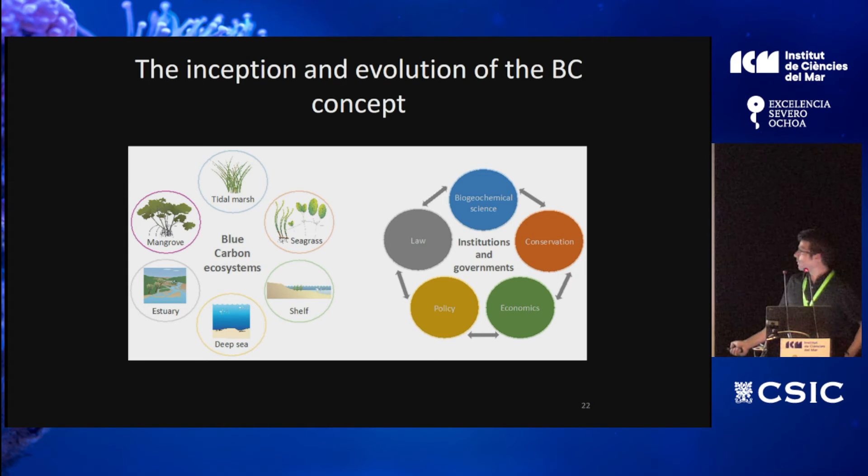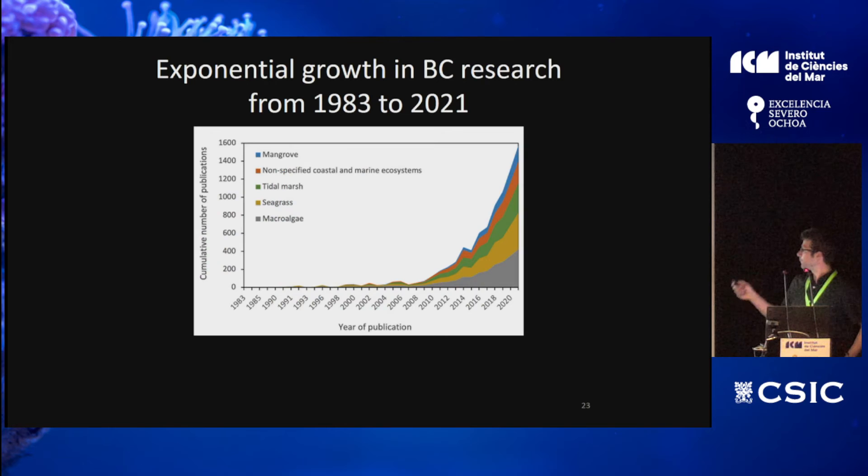Since then, there has been a lot of research on what should be considered within blue carbon habitats, involving multiple disciplines: biogeochemical science, conservation and management, economics, policy, and law — because carbon market mechanisms are regulated and supported by different laws, requiring all these stakeholders to collaborate to produce something useful for carbon accounting. Blue carbon is one of the research fields that has increased at the highest rates over the last decade, as shown by the cumulative number of publications per year through 2021.